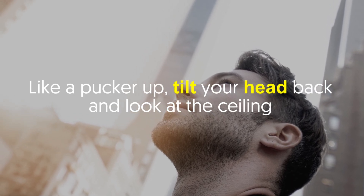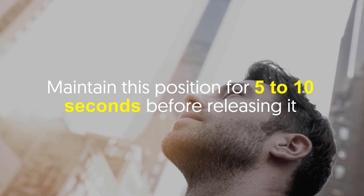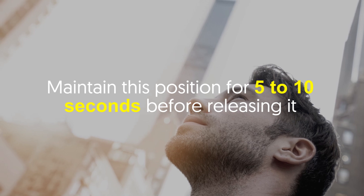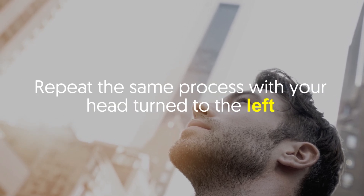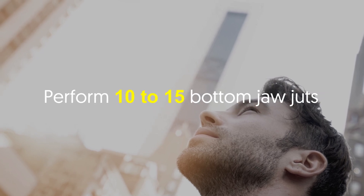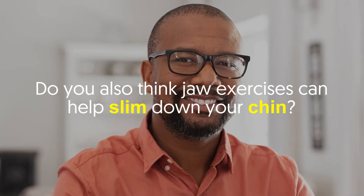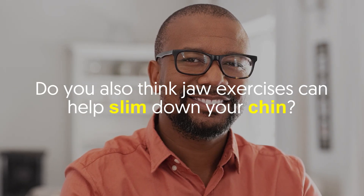Number five: Bottom Jaw Jut. Like the pucker up, tilt your head back and look at the ceiling, then look to the right and slide your bottom jaw forward. Maintain this position for five to ten seconds before releasing. Repeat the same process with your head turned to the left. Perform 10 to 15 bottom jaw juts.